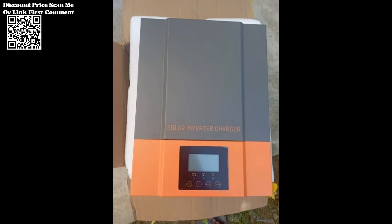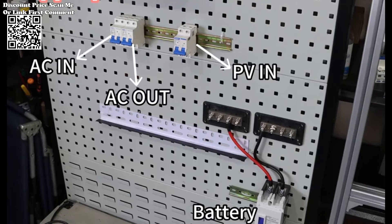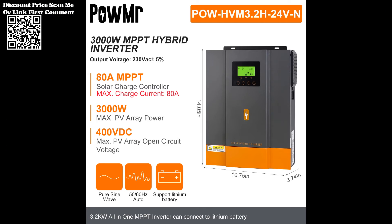The Pomer 3200W Hybrid Solar Inverter is designed to be compatible with both mains voltage and generator power, ensuring uninterrupted power supply regardless of the energy source available. Safety is paramount, and this hybrid inverter comes equipped with comprehensive protection features — from overload and over-temperature protection to short-circuit prevention — so users can trust the Pomer 3200W to safeguard their connected devices.